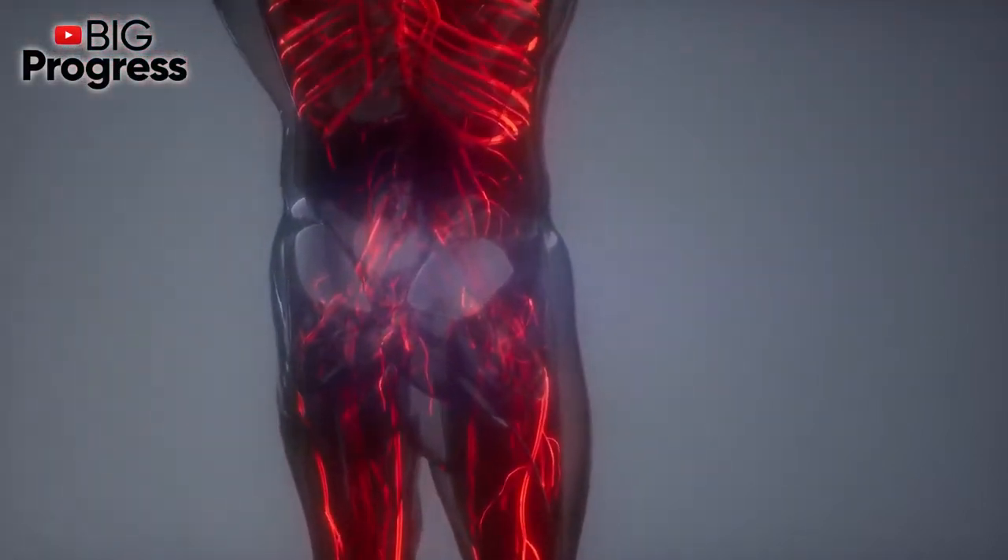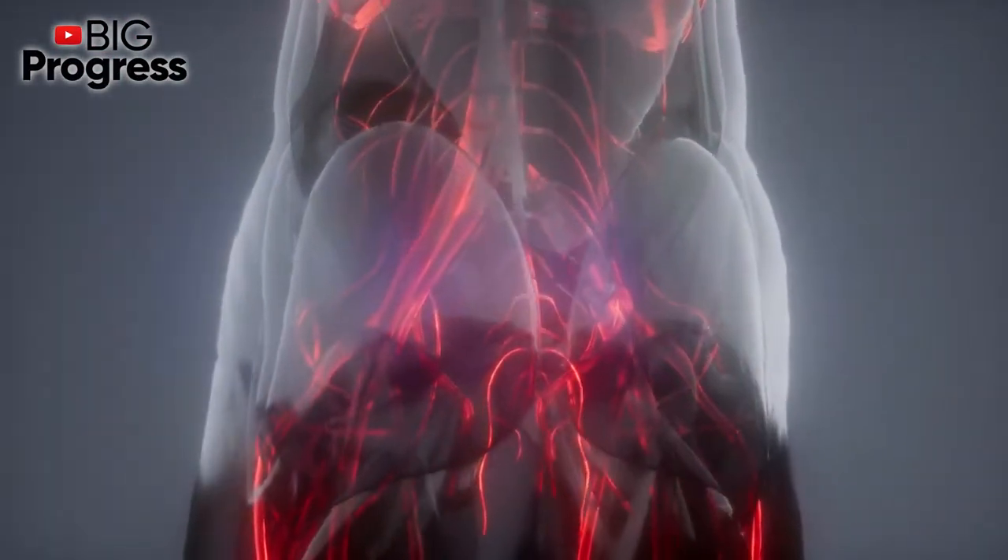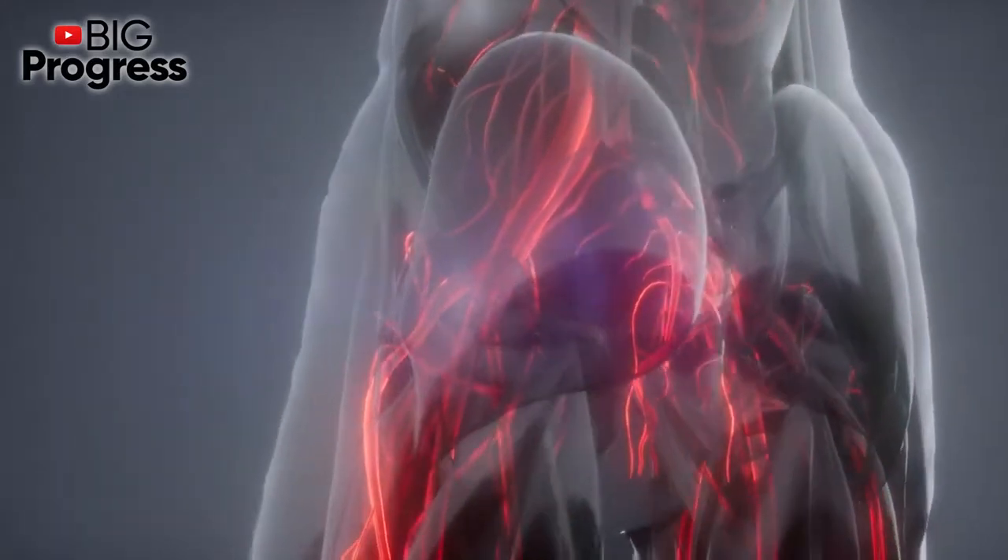How to prevent this dangerous condition? In today's video we are going to give you the recipe of one magic remedy that will help unclog the arteries and normalize blood pressure.